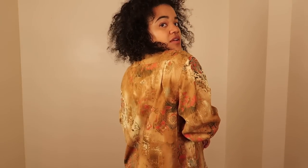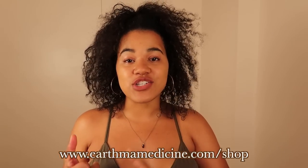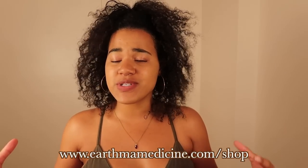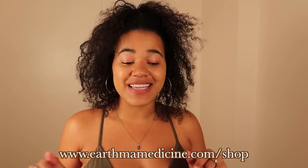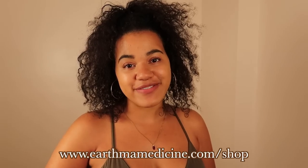Fun fact — I'm actually going to list some of those pieces I just tried on in the Earth Mama Goods Shop, which you can find on the Earth Mama Medicine website. That's where I sell vintage clothing, vintage home decor, pre-loved clothing and goods, shoes, decorations, kitchenware — really beautiful items that I've handpicked and curated myself. I haven't decided which ones to keep yet — definitely that jumpsuit is mine — but a few others I'll probably list. The link is below: earthmamamedicine.com/shop.